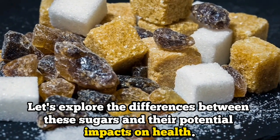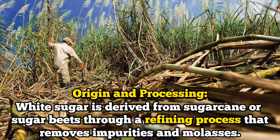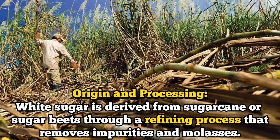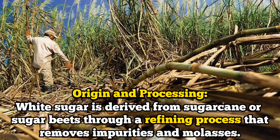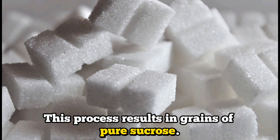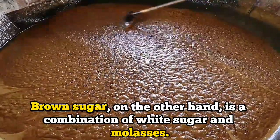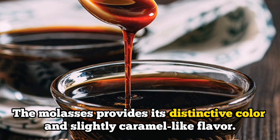Number one: their origin and processing. White sugar is derived from sugarcane or sugar beets through a refining process that removes impurities and molasses. This process results in crystals of pure sucrose. Brown sugar, on the other hand, is a combination of white sugar and molasses.